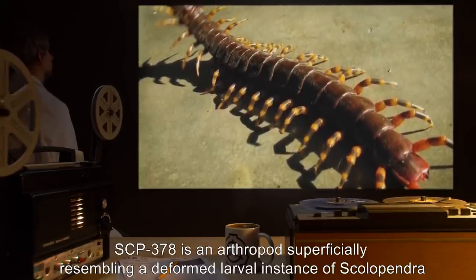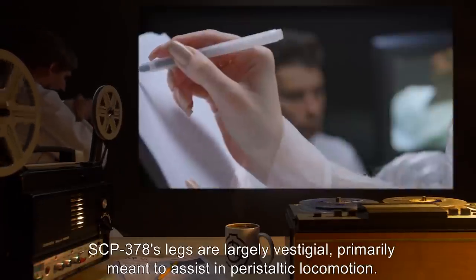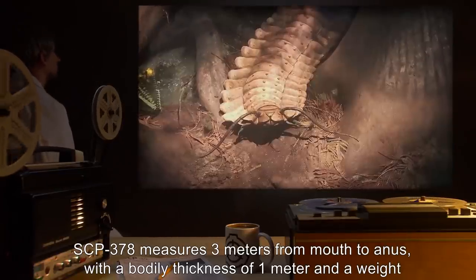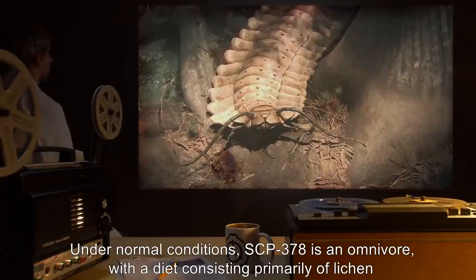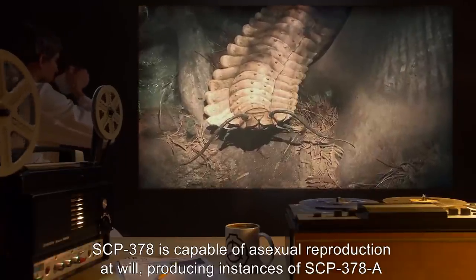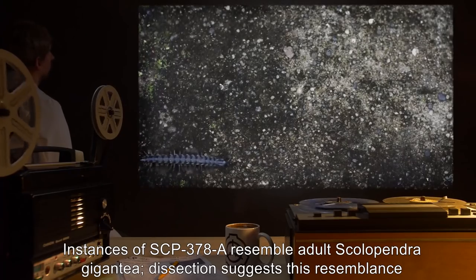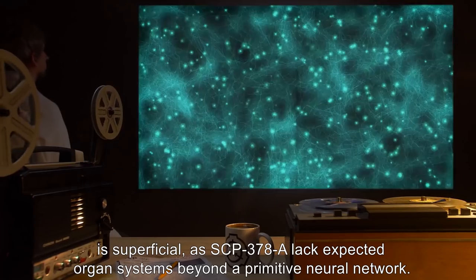SCP-378 is an arthropod, superficially resembling a deformed larval instance of Scolopendra gigantea, the Amazonian giant centipede. SCP-378's legs are largely vestigial, primarily meant to assist in peristaltic locomotion. SCP-378 measures three meters from mouth to anus, with a bodily thickness of one meter and a weight of 233 kilograms. Under normal conditions, SCP-378 is an omnivore, with a diet consisting primarily of lichen and insects. SCP-378 is capable of asexual reproduction at will, producing instances of SCP-378-A from its anus. Instances of SCP-378-A resemble adult Scolopendra gigantea; dissection suggests this resemblance is superficial, as SCP-378-A lack expected organ systems beyond a primitive neural network.